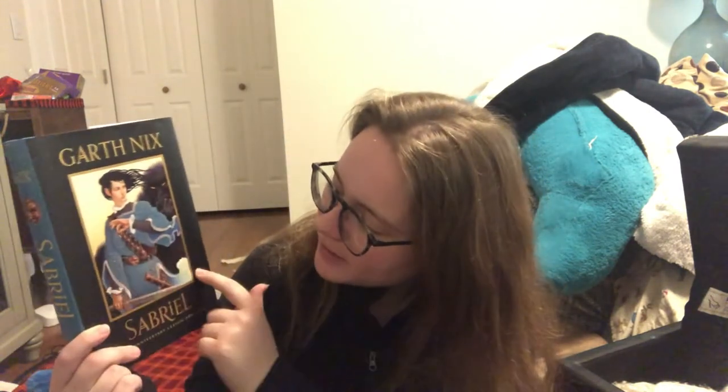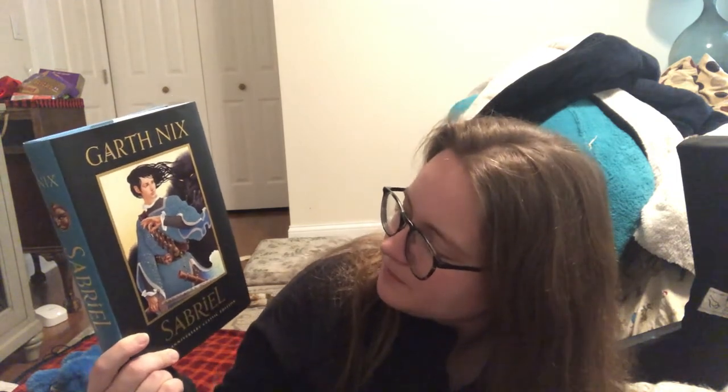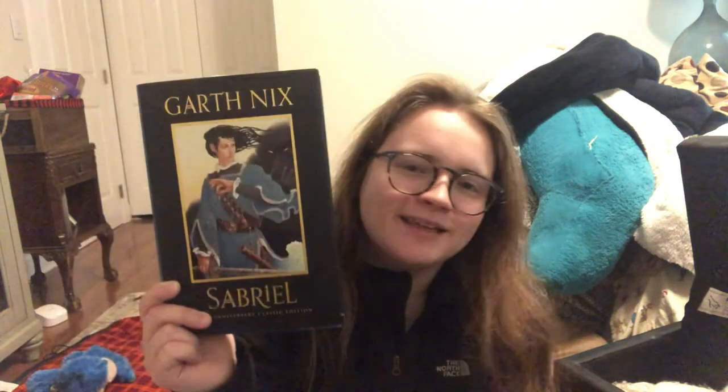Then we have the US cover. Again, all three covers have a lot in common — we have Sabriel, looking similar, and she's got her bells, she's holding a bell, she's got her sword. But this one has a monster in the background, which I think is probably a little better for the book in what it's about, because there are monsters in this book. The sword has symbols on it too. I also love the touch of the waves coming off of the skirt. Of the three covers, the US cover describes the story the best just because the addition of the monster really pulls it together and makes it a little more accurate to what the book is actually about.